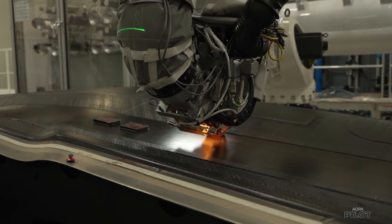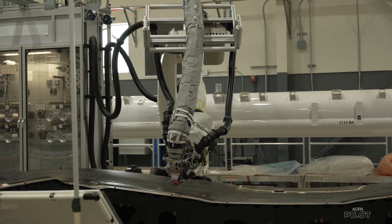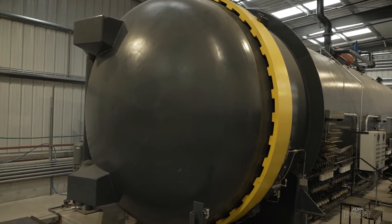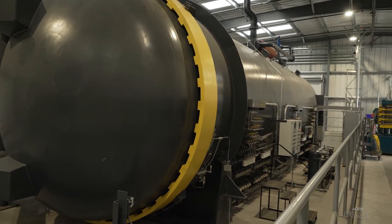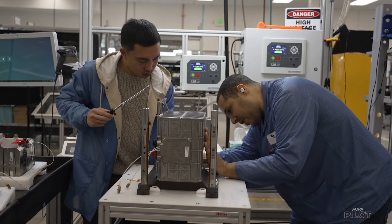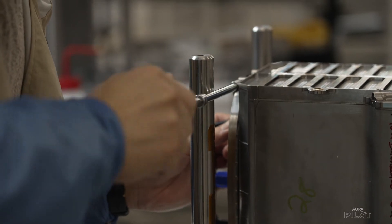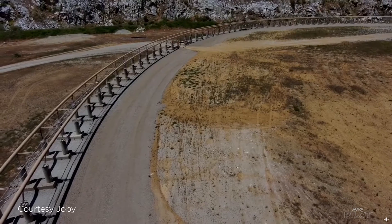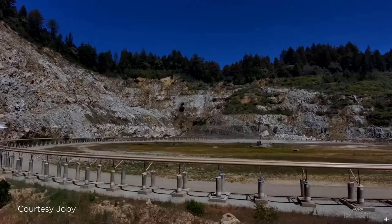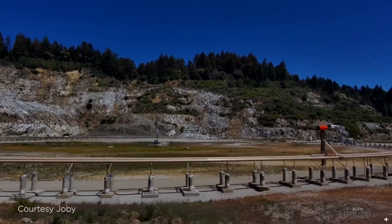Also in Marina, composite components are made using state-of-the-art robotic tape placement tooling, and there are two autoclaves for curing the components under specific high-temperature conditions. Battery and propulsion components are assembled and tested at Joby's San Carlos facility. Yet another site in Santa Cruz has what Joby calls the Whirly — a circular test track for testing engine and propeller service life.